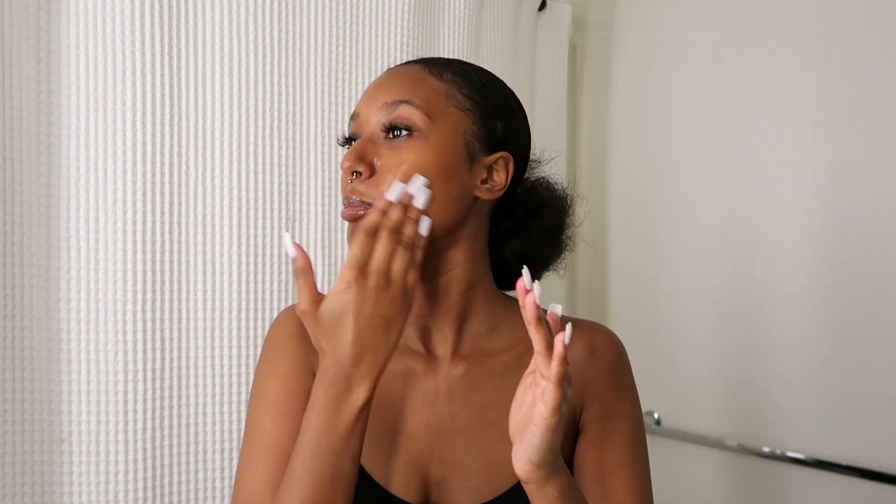I rinse off the cleanser, and I did wash my hands before I even touched my face — make sure you do that, it is very important. Now I'm going to dry my face, and I pat it dry — do not rub your face. Pat it dry; it's delicate.